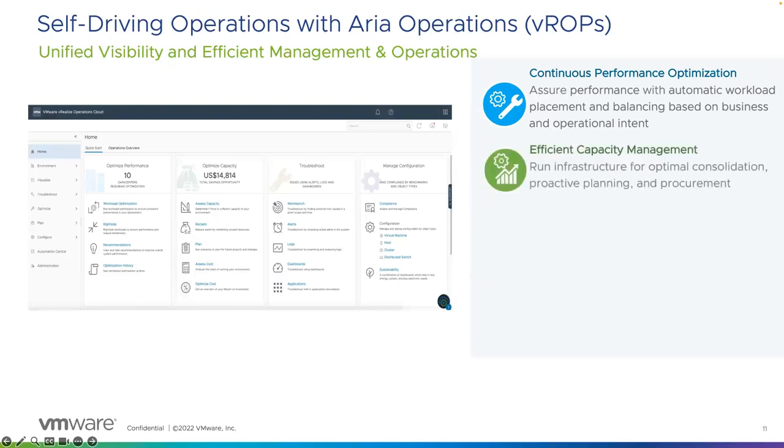Next: capacity and cost optimization. ARIA Operations provides real-time insights into the capacity status of your environment. But not only that, it can run different what-if scenarios — such as what if I add more hardware, what if I add more workloads, what growth rates am I expecting — to predict the future impact on the environment. This allows customers to make better decisions about when, or indeed even if, to buy new hardware.